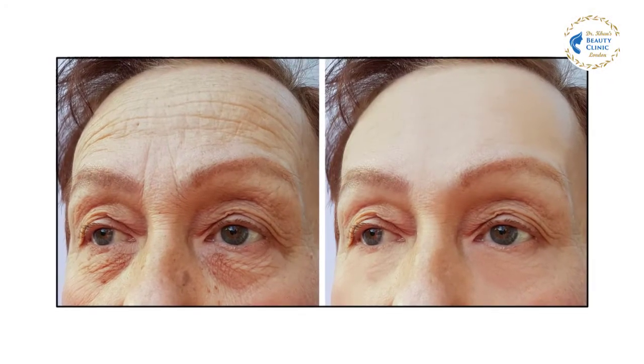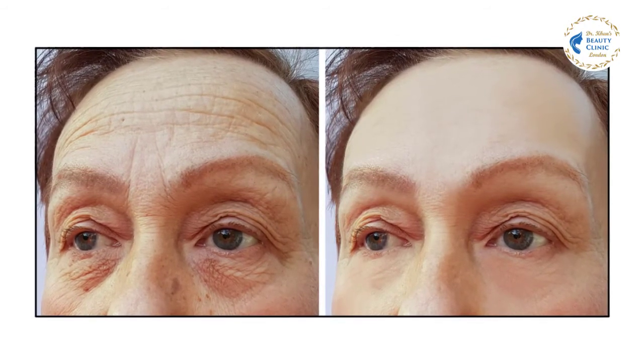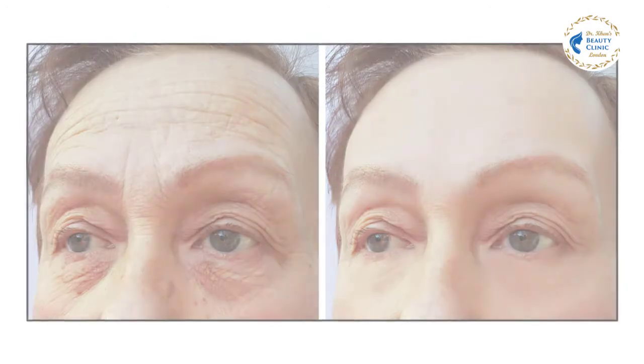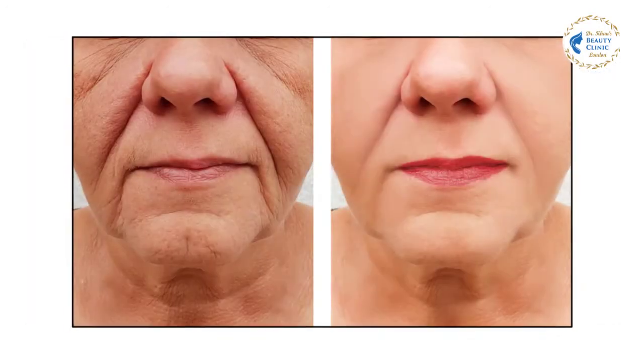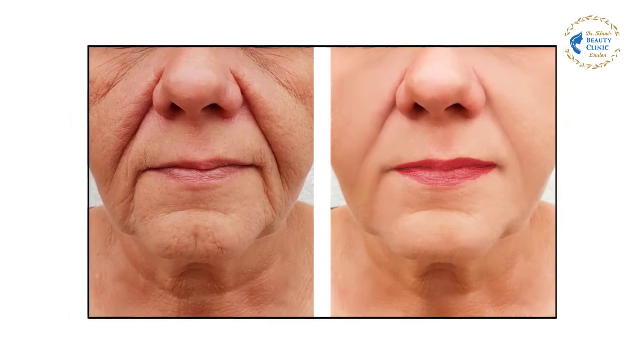Radiofrequency with gold-plated micro needling is safe for all skin types, which makes it an exceptional option for darker skin types who cannot have laser treatments due to pigmentation risks. Immediately after your first treatment, you may look like you have mild sunburn, since your skin will still be flushed from the treatment process.